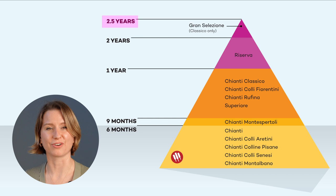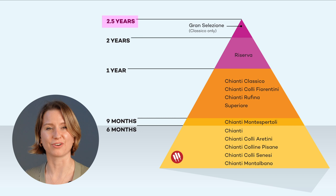Finally, at the top of the aging pyramid is Gran Seleccione. This is a popular choice for collectors, and it's only allowed in Chianti Classico — these wines often fetch top dollar.